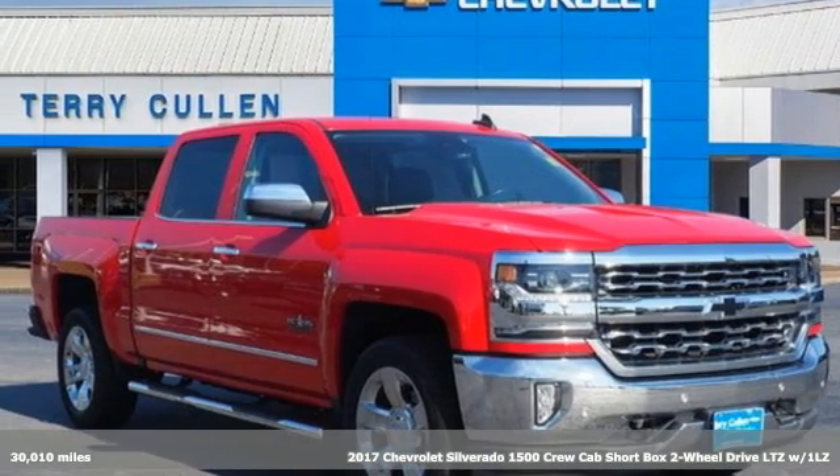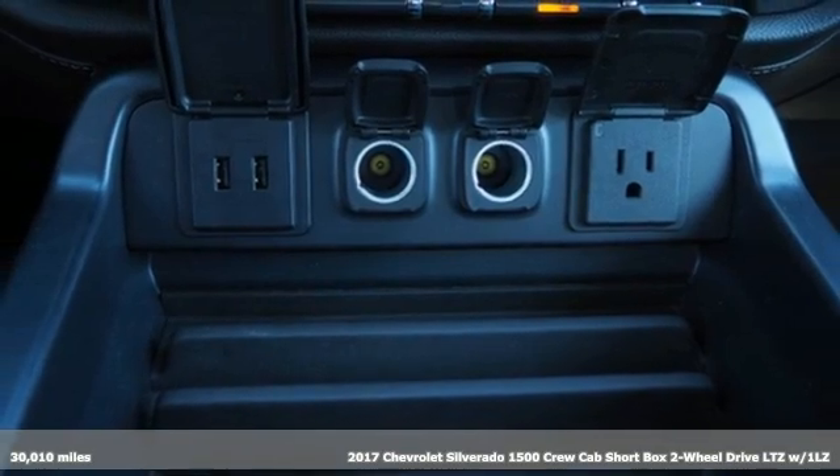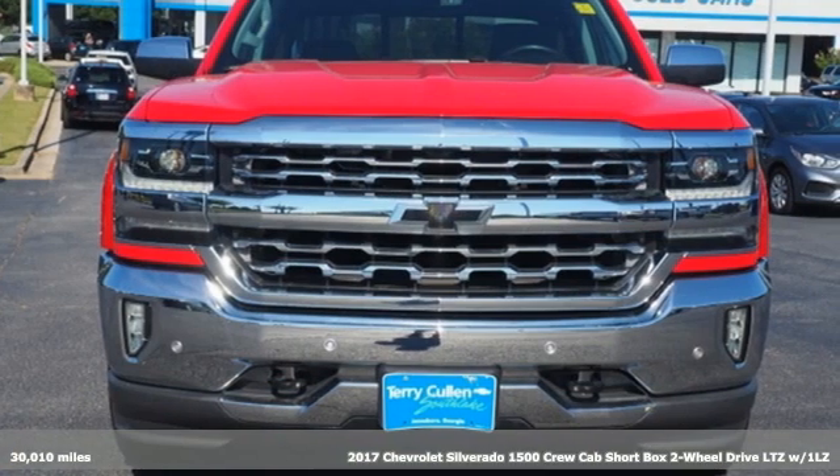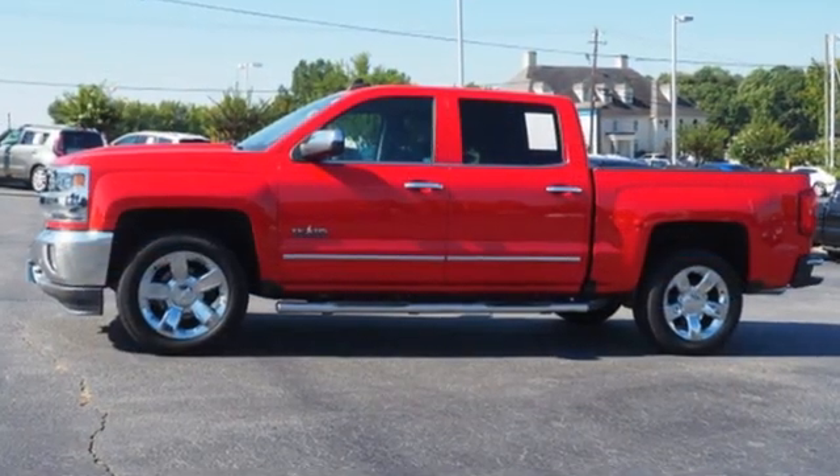Here's a 2017 Chevrolet Silverado 1500. The Silverado 1500 is built to last, because you don't build a legacy on chance. It comes with the features you need and, better yet, want.